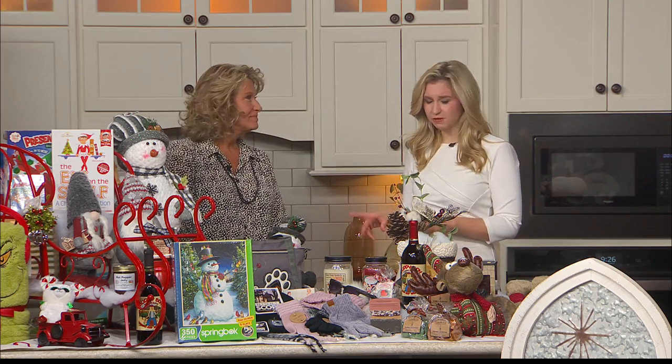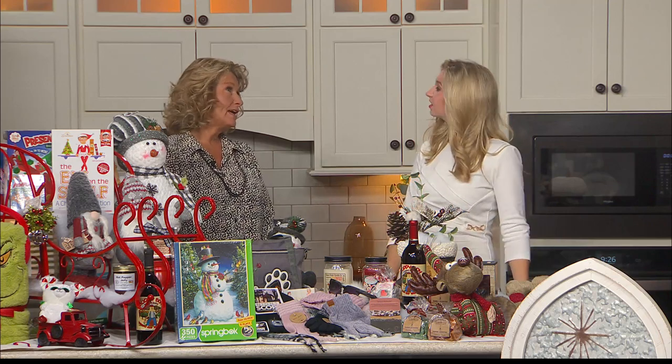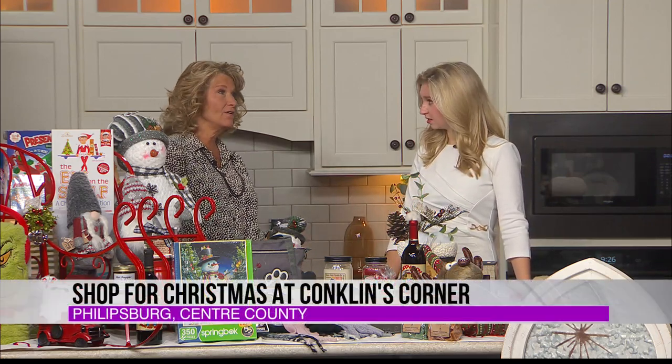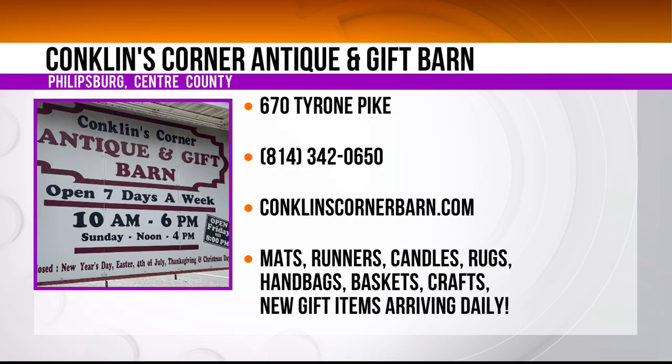That is really good to know. Tell me about your hours, because you're open a little bit extended. Right now we're open weekdays and Saturdays from 10 until 6, Friday nights until 8, and Sunday from noon until 4. Starting Black Friday until December 23rd, we stay open seven days a week until 8 o'clock so that you have that extra shopping time in the evening after work, and everyone has an opportunity to come in.